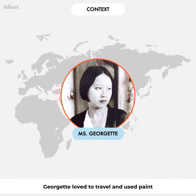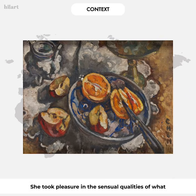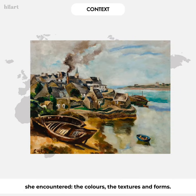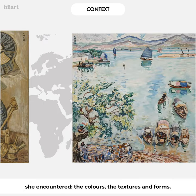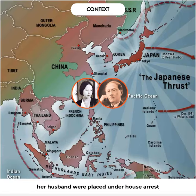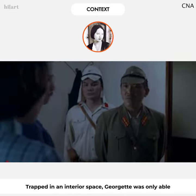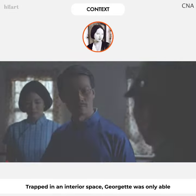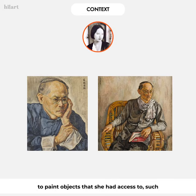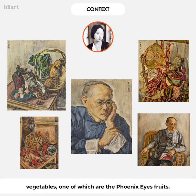Georgette loved to travel and used paint to capture the beauty of the everyday. She took pleasure in the sensual qualities of what she encountered — the colors, the textures, and forms. During World War II, however, Georgette and her husband were placed under house arrest when the Japanese armies invaded China. Trapped in an interior space, Georgette was only able to paint objects she had access to, such as her husband's traditional ware and local fruits and vegetables.